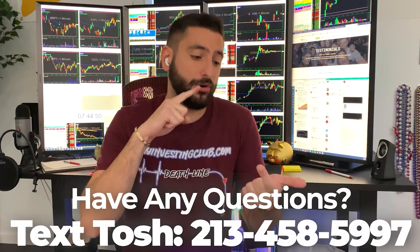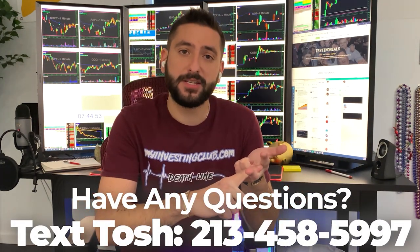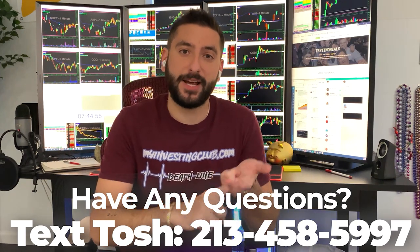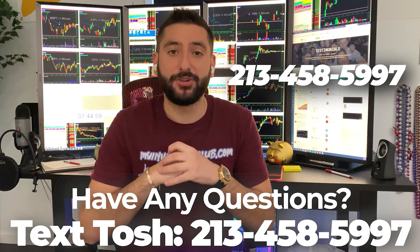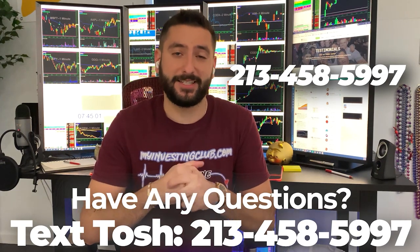I also want to let you guys know about something very unique to MIC. If you have any questions about trading, or you're curious about trading, or you don't know if MIC is the right fit for you, now you can text our head mentor, Tosh — his number is right here — and he'll answer all your questions in less than 24 hours. Thank you and enjoy the video.